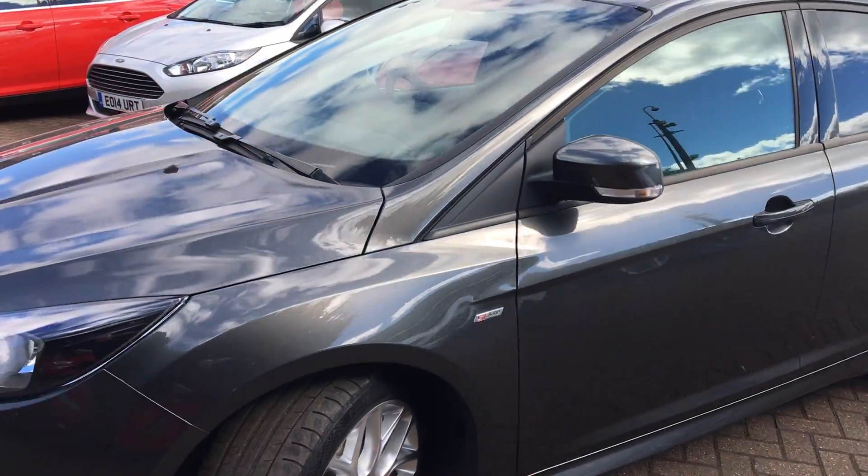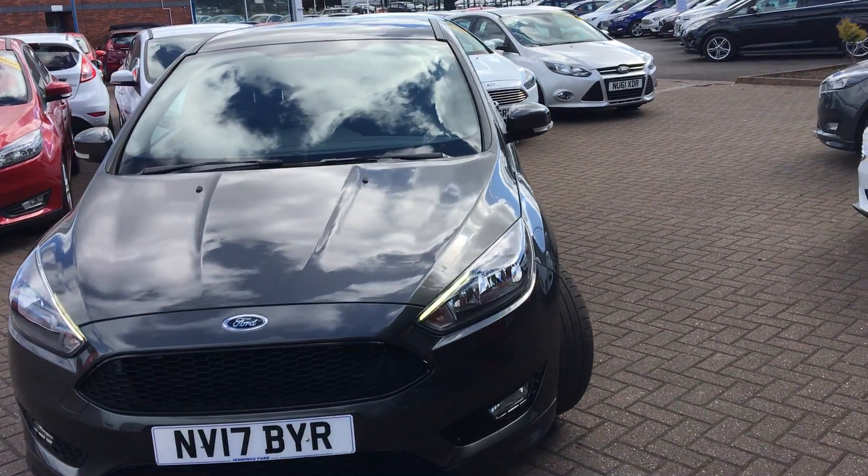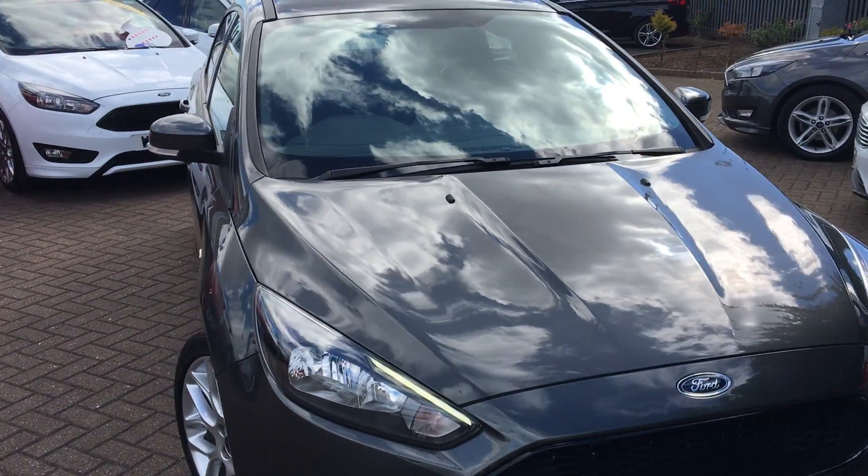Privacy glass in the rear too — looks really sharp. If you'd like to book a test drive or require any more information, don't hesitate to give us a call. Thanks for watching.